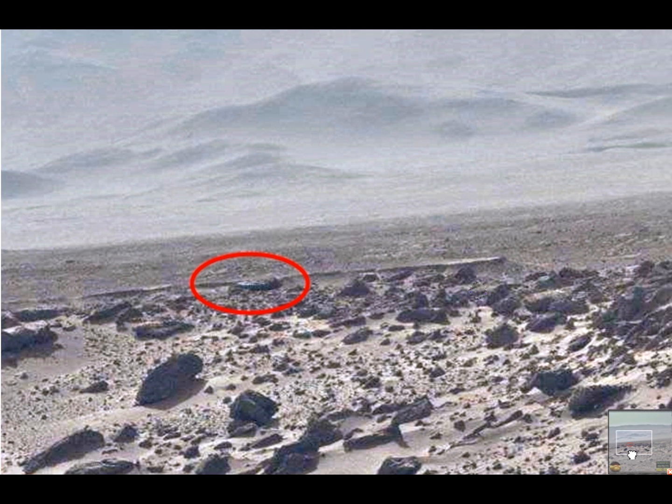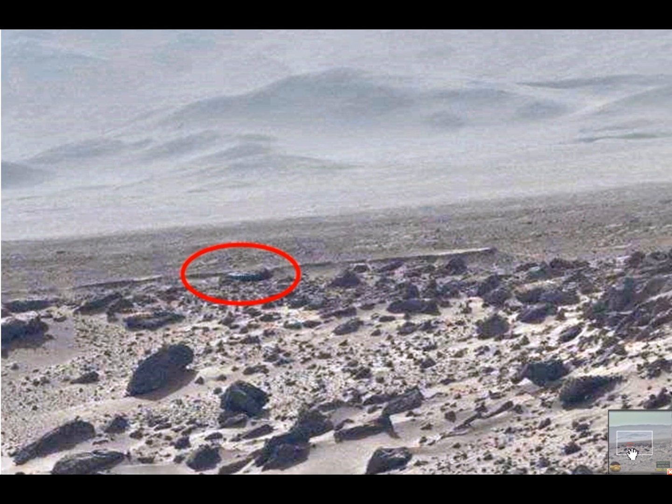Do you see what we have here? It does to me look like some metallic shaped object. Let's see.